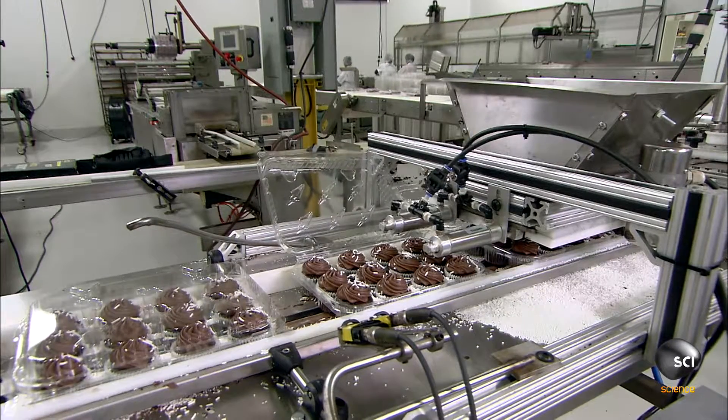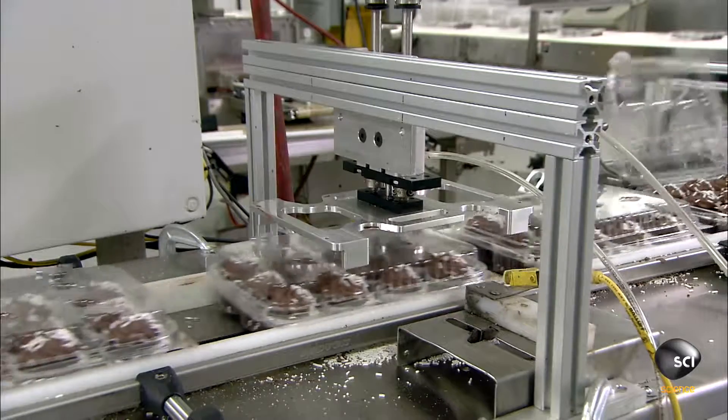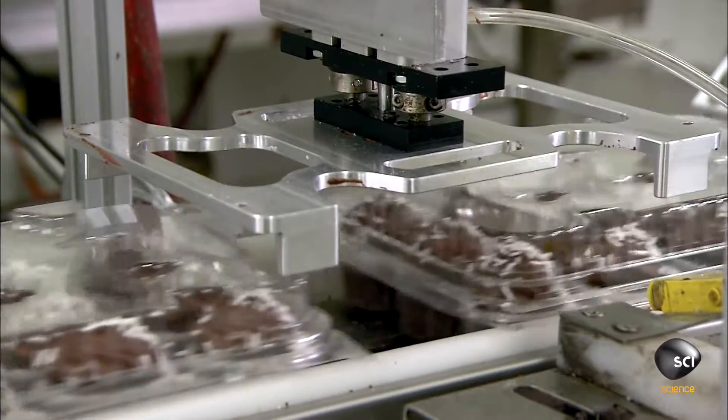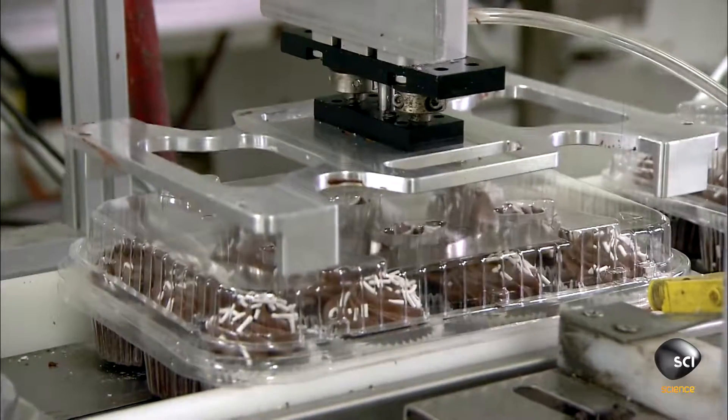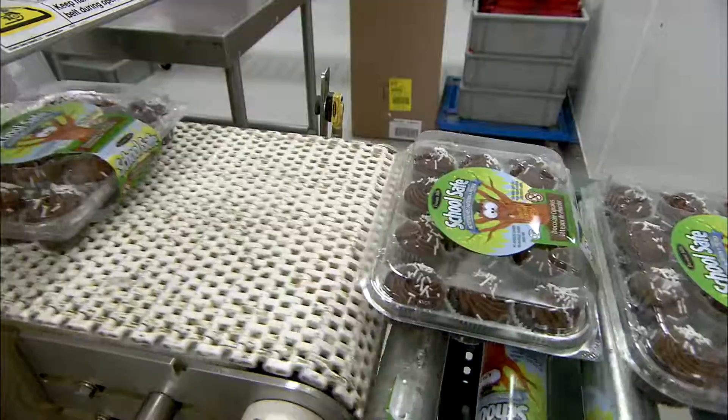The containers then ride by a rail that folds the lids over, and a pusher device presses down on the lids to close them tightly. The containers of mini cupcakes then meet up with a roller that applies the adhesive-backed labeling.